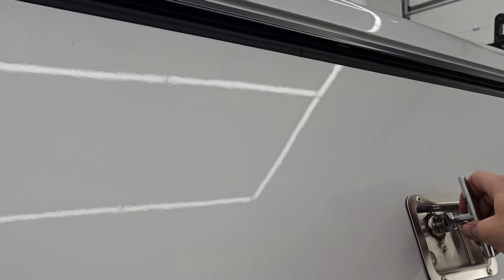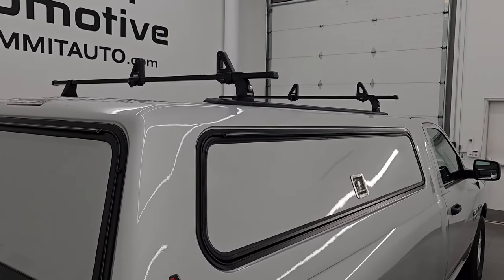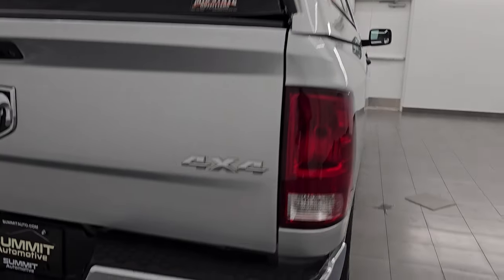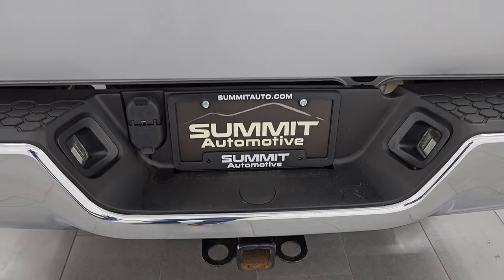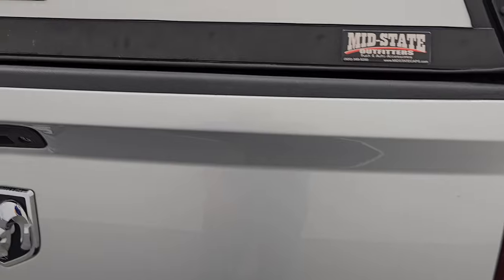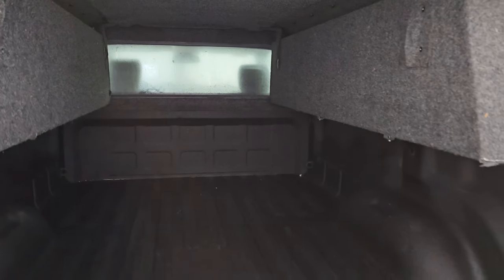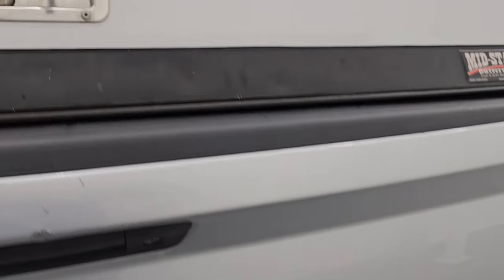Nice feature that closes like so. You have a Thule roof rack there with adjustable clamps on there as well. Coming around to the back — rear bumper is in nice shape, no major dents or dings. It does have the towing package with the receiver hitch, 4-pin and 7-pin wiring. Tailgate is in pretty nice condition — just a little bit of a chip right there but does not affect the performance of the tailgate or the truck. You get a spray-in bed liner and the bed is in really nice shape. That spray-in bed liner also goes onto the tailgate, which is a very nice feature.